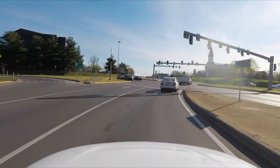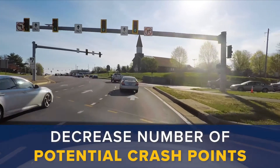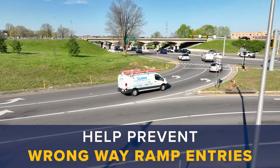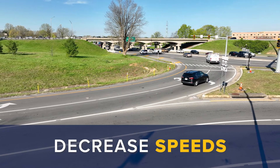By reducing the number of times that opposing traffic crosses paths, DCDs decrease the number of potential crash points. They also help prevent wrong-way ramp entries and decrease speeds, which reduces the severity of crashes that do occur.